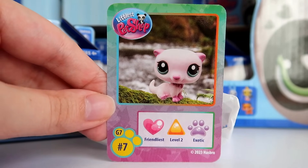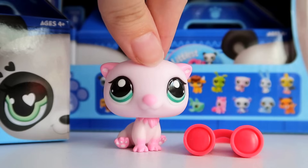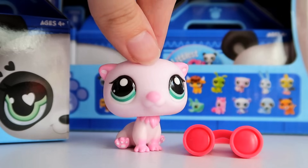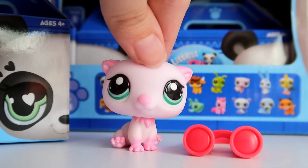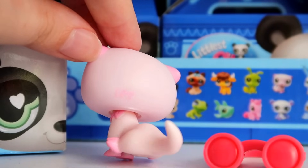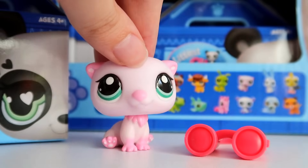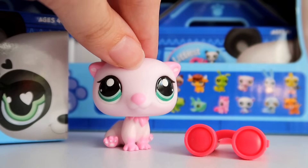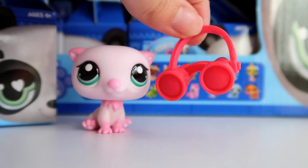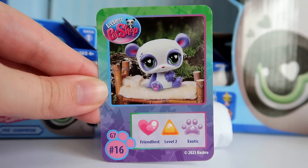Our 11th pet is the extremely adorable otter — number 7, a Friendliest Level 2 exotic. This has been a fan favorite going into the blind boxes and I can definitely see why. She has a super pastel baby pink body with lighter pink highlights, and they have masterfully hidden her personality logos as teeny tiny hearts in her ears. Her LPS logo is also in a pastel pink which is so cute. The otter mold is one of the cutest G2 pet molds that exists, and I'm so excited to see it back in G7. Her accessories are these little red binoculars — she looks so goofy!